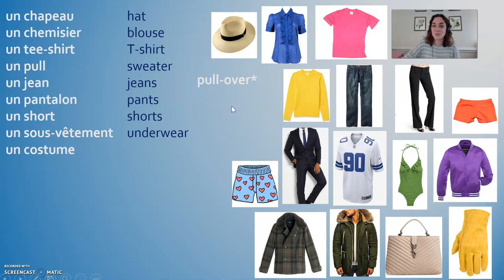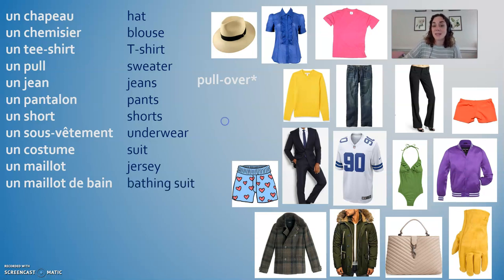Un costume is a suit. The word for costume, like a Halloween costume, is un déguisement — like a disguise. Un maillot is a jersey. Un maillot de bain: if you know the word bain, it means bath — this is a bathing suit, a swimsuit. Un blouson is a jacket.